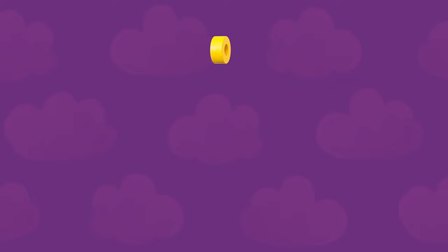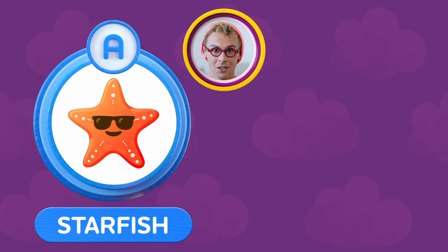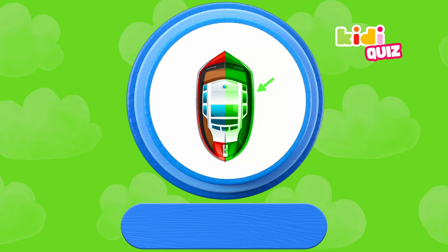Now for the second question: what do you call the right-hand side of a boat? Do you call it A — starfish, or B — starboard? Time's up! What's your answer? That's right — the right-hand side of a boat is called starboard. Congratulations!